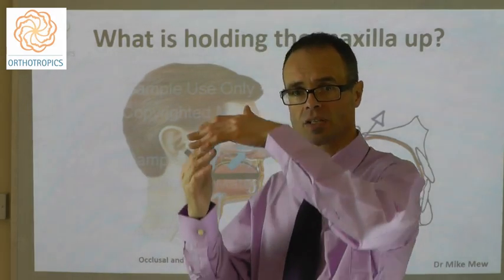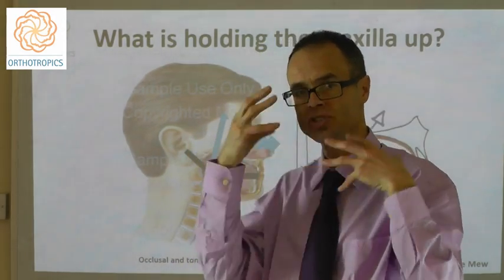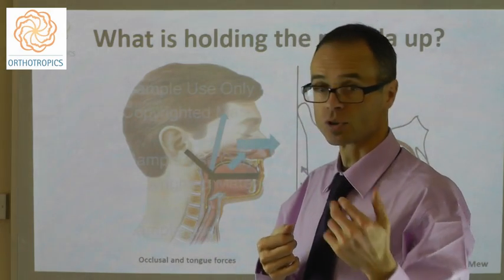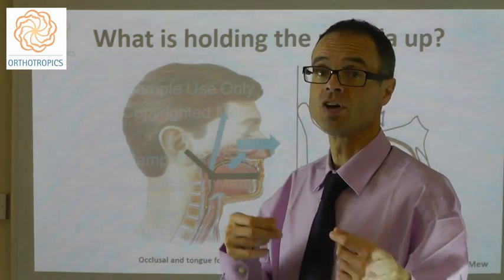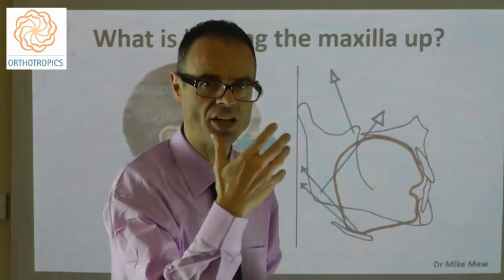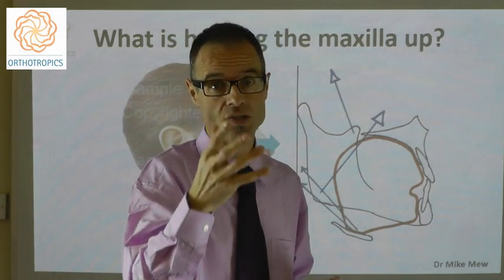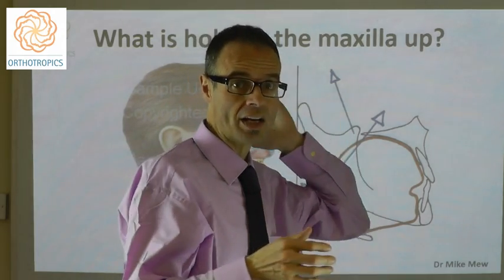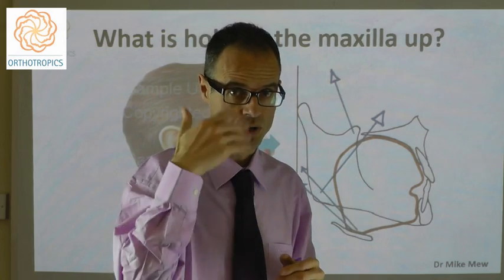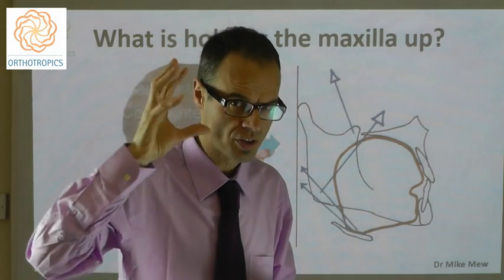As the maxilla drops down, it takes the mandible with it, and it changes the whole facial shape. Unfortunately, it takes some of what we refer to as stable points back, so it's difficult to really gain a good understanding of this by doing the type of cephalometric analysis of x-rays, because you don't see as much as is going on, which clouds thinking.